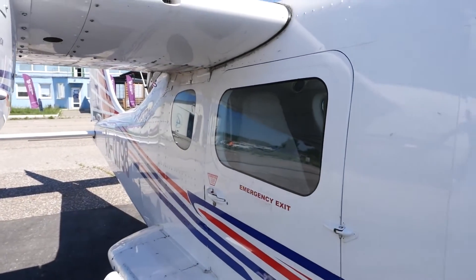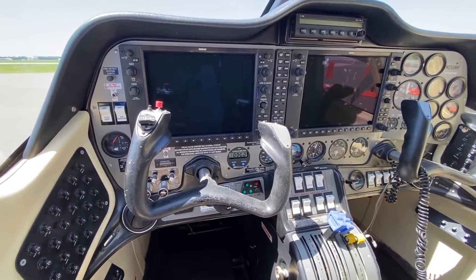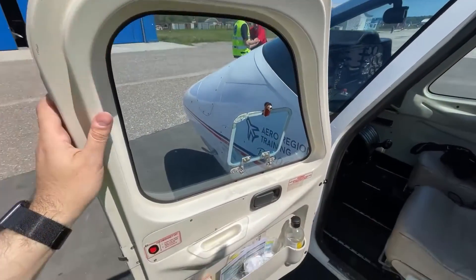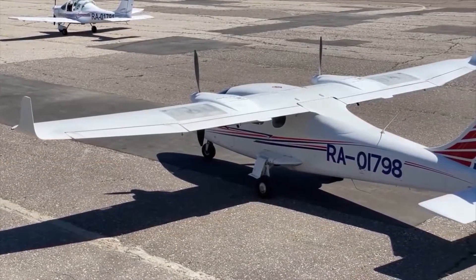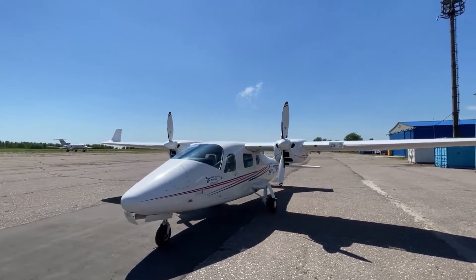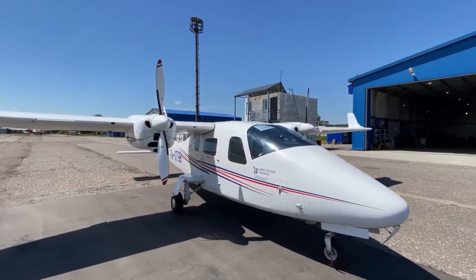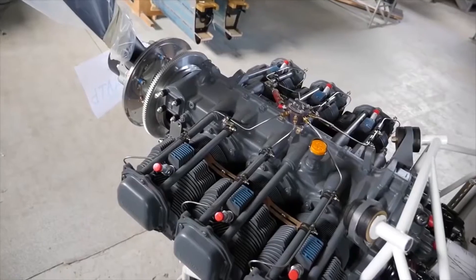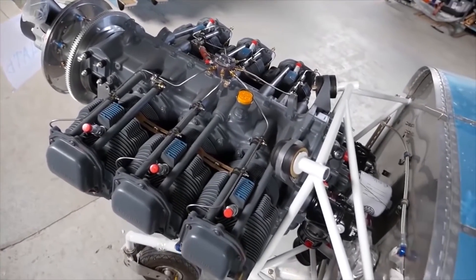The Rotax 912 S3 engines weigh only 160 pounds each, including lubricants and coolants. Their tiny size allows for smaller engine cowls, which reduces both weight and drag. The Rotax option doesn't require a huge fuel capacity because the total fuel use is about 10 gallons per hour, giving it a weight advantage. We'll go into the engines later.